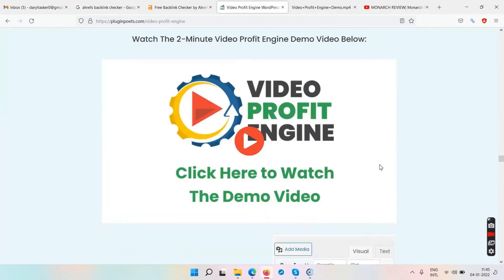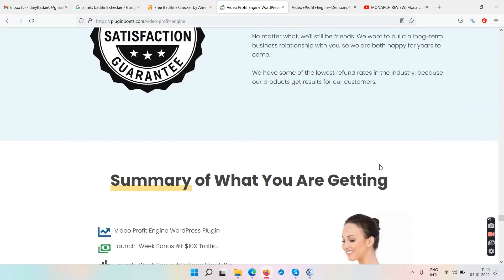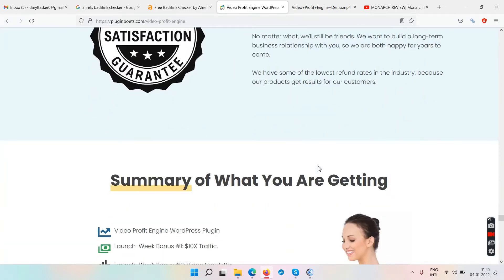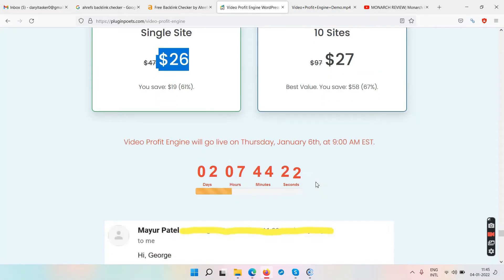This plugin will only create certain websites, which you'll see in the demo video. Before the demo, scrolling to the bottom of the sales page: they have a 60-day money-back guarantee, which is good. Pricing is $26 for a single site license and $27 for ten sites — there's only a one-dollar difference, so you'd just go with the $27 option for ten licenses.